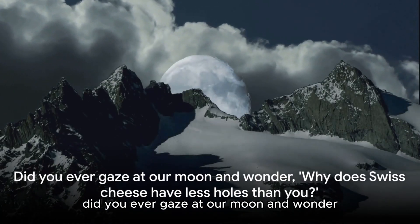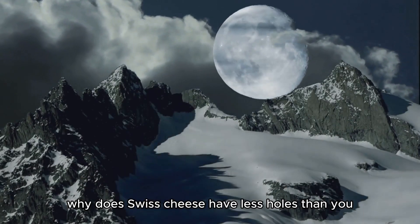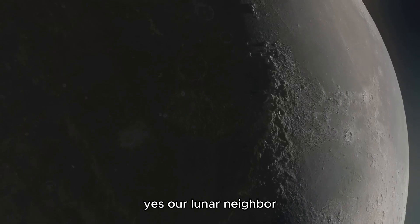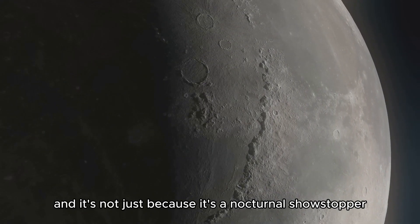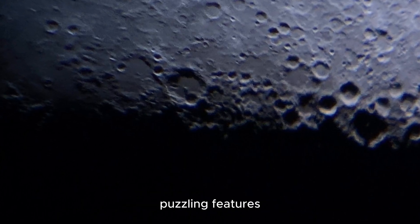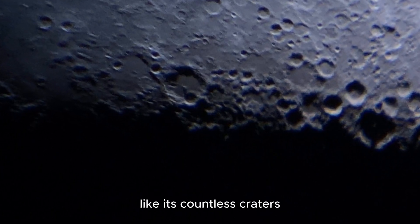Did you ever gaze at our moon and wonder why Swiss cheese has less holes than you? Our lunar neighbor, the moon, is quite the enigma. And it's not just because it's a nocturnal showstopper — it's also because of its unique, puzzling features, like its countless craters.